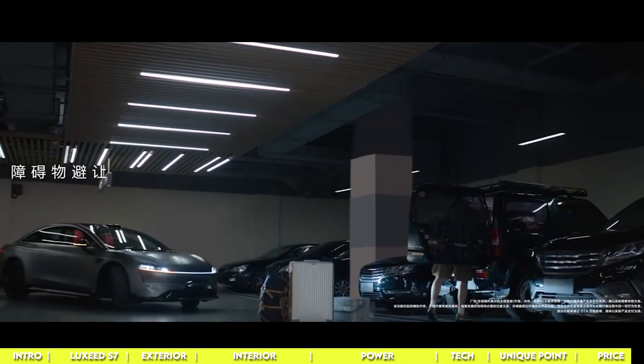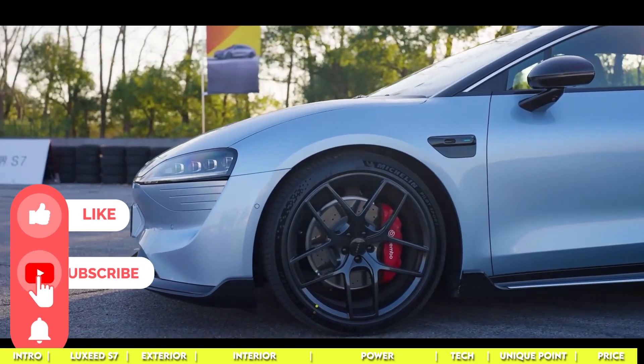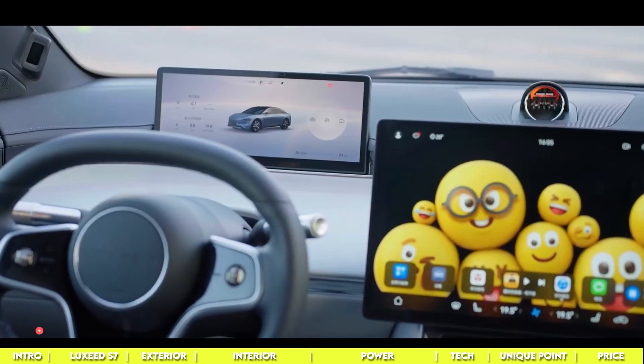Are you ordering the Cherry Luxeed S7? Let me know in the comments. Make sure to like and subscribe so you can enjoy all the exciting content coming your way.